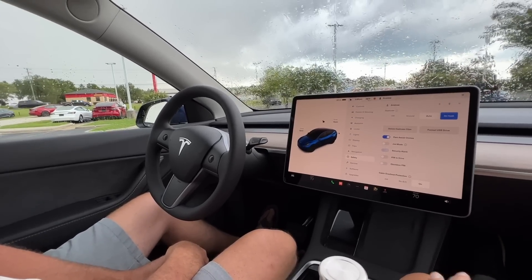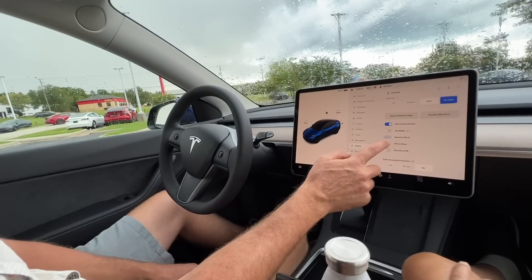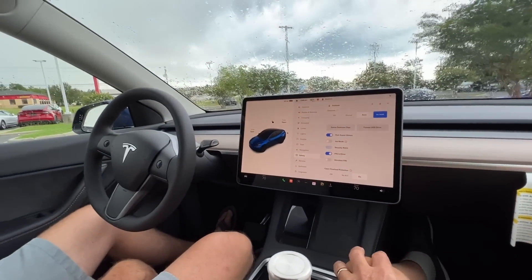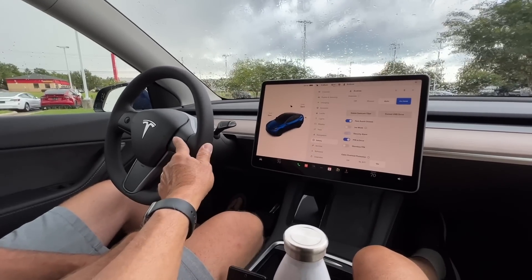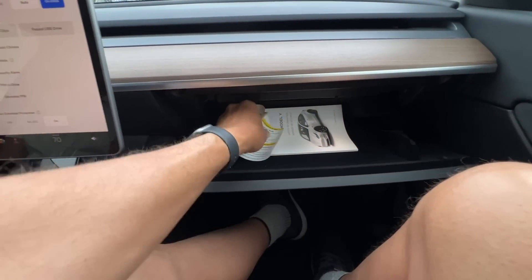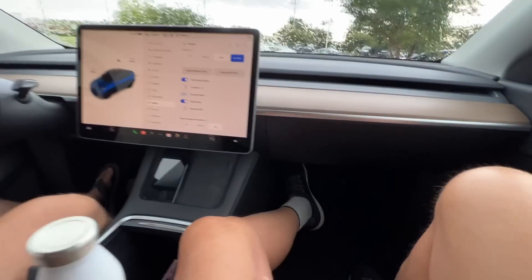Enable pin to drive — if you lose your phone and someone gets in your car, they won't be able to drive away. Enter your PIN number. To open the glove box, just say 'open glove box' on screen — just like that. Here's your SSD — it's hidden in there — that's the solid-state disk drive for your dashcam.